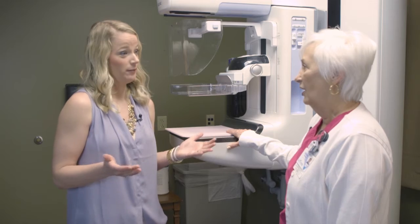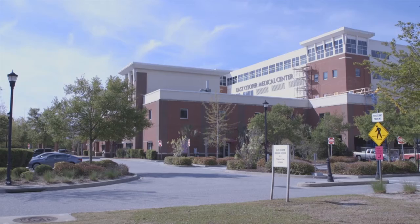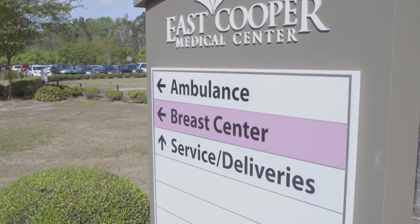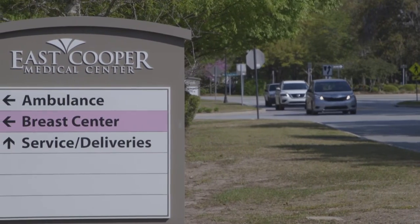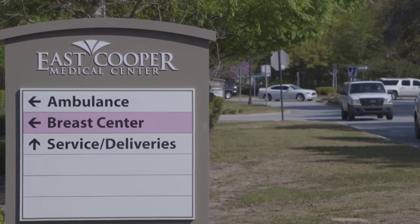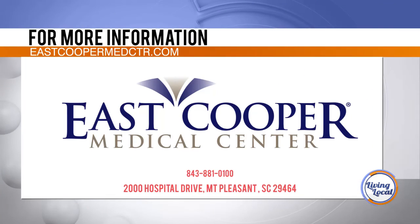What makes the Charleston Breast Center different from other places? The Charleston Breast Center — it's easy to get an appointment. We do same-day appointments. It's easy to get to and park here. We also have extended hours on Thursdays because we realize it's difficult for patients to take off work for a mammogram at times. We're open every Thursday until 8 o'clock for screening mammograms. For more information on today's Medical Monday, visit them online at eastcoopermedctr.com.